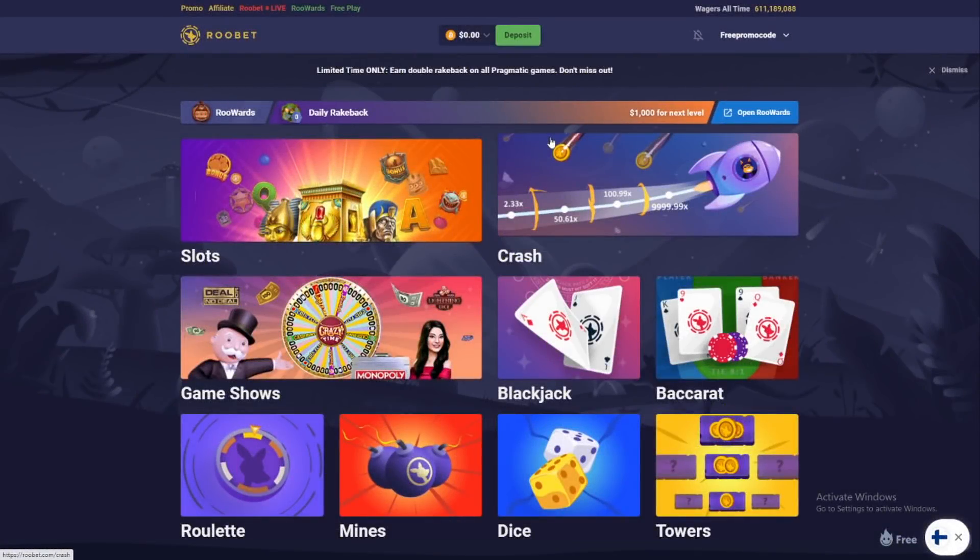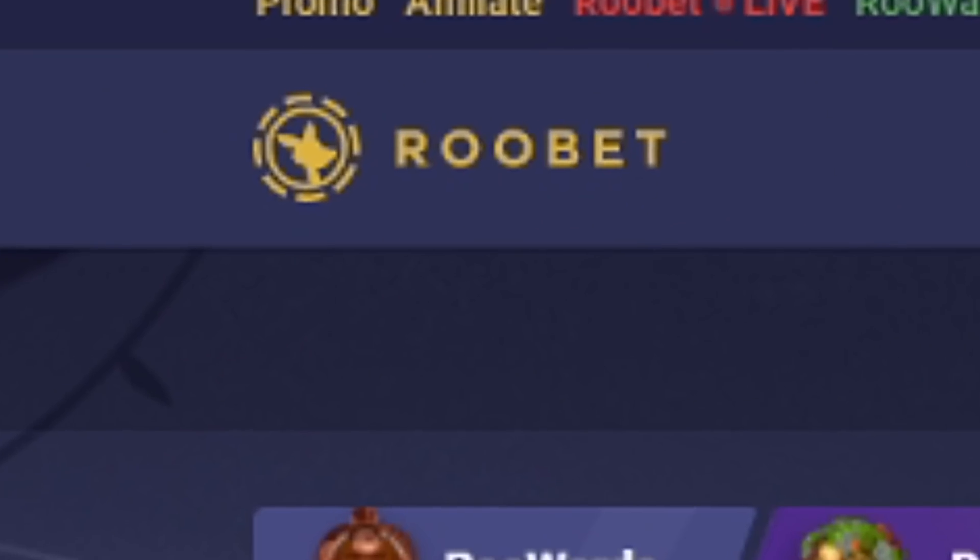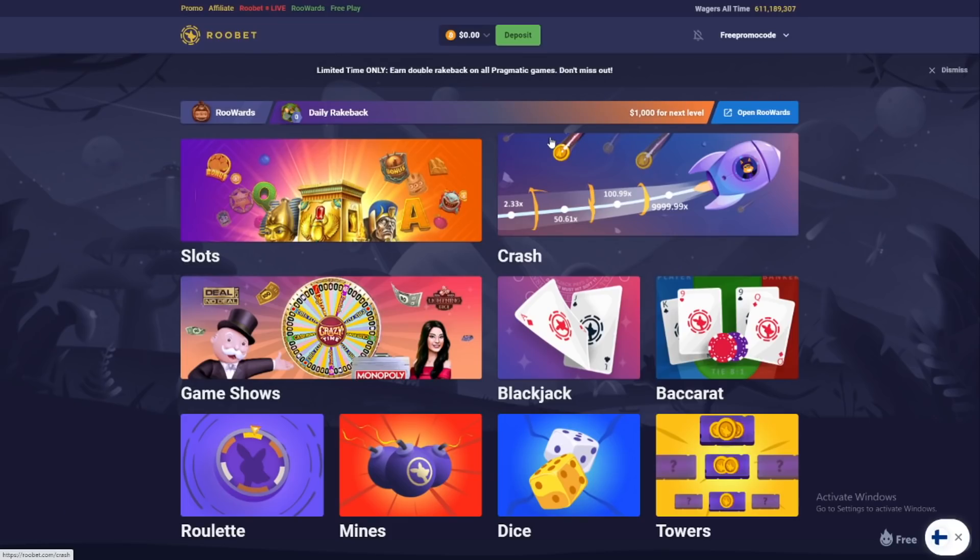Hey guys, it's your boy Slushy here from Sweden, and today we're at rubet.com. I'm gonna show you how you can get a free promo code. There are three ways to get the free promo code.